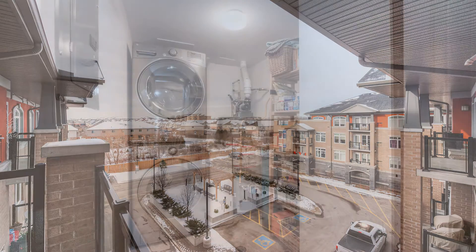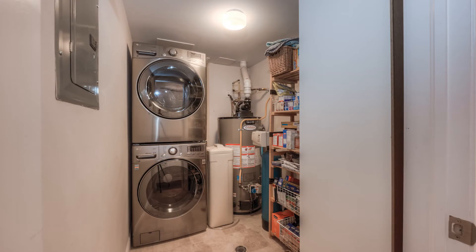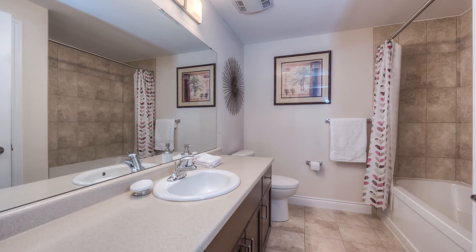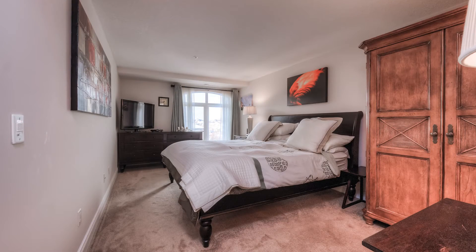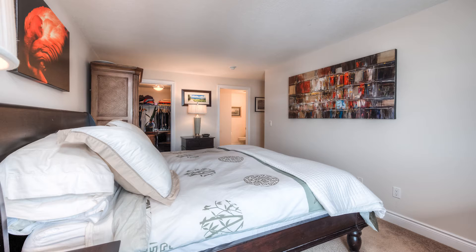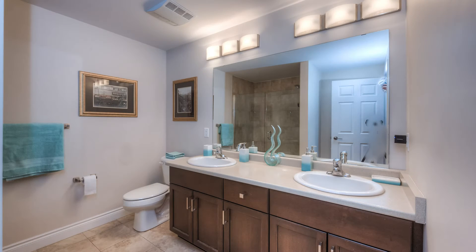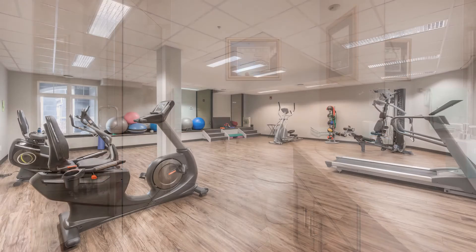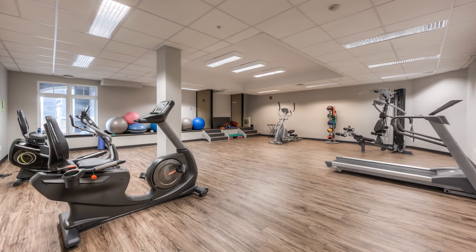As expected, there's in-suite laundry. The bedrooms and pair of bathrooms are pictured next.